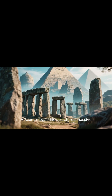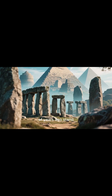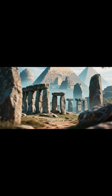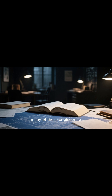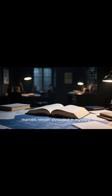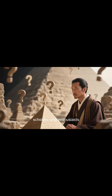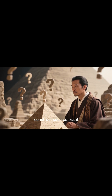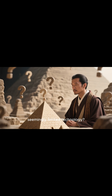Ancient megalithic structures, massive stone monuments built thousands of years ago, stand as enduring testaments to human ingenuity. Despite decades of research, many of these engineering marvels remain shrouded in mystery, leaving modern scholars and enthusiasts alike to wonder: how did ancient civilizations construct such colossal structures with seemingly limited technology?